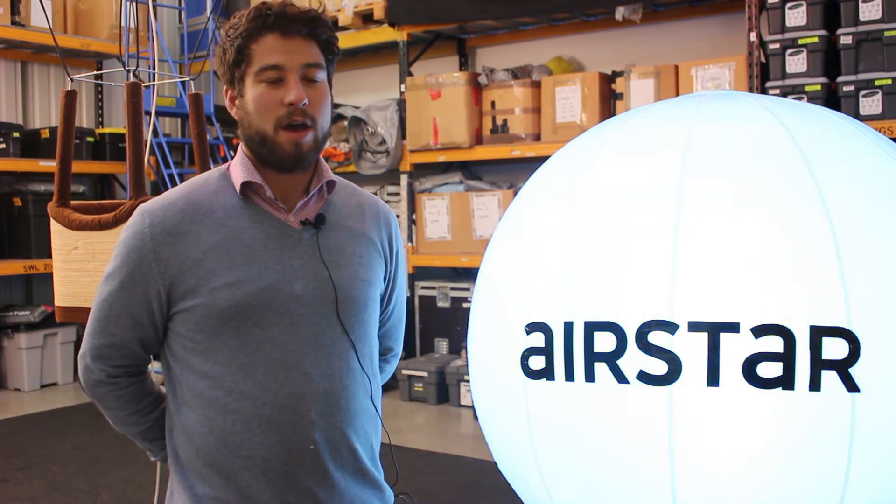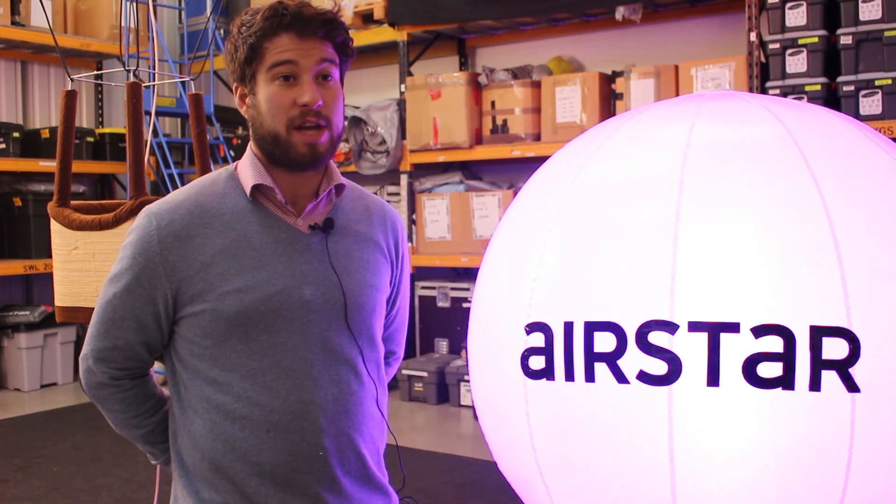And then we do have a brand new bulb collection. These are giant bulbs in eight different shapes.